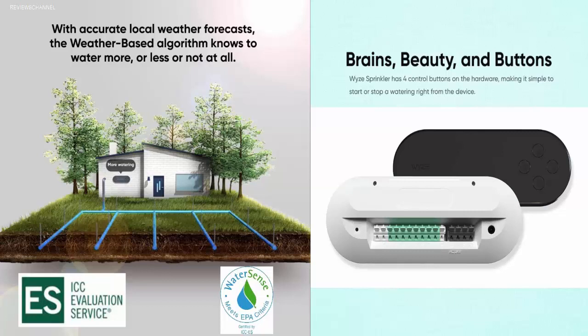This controller has passed the WaterSense standard test and ensures significant water saving every year. Since the system is easy to install, you will be able to set it up within 20 minutes after unboxing. Best features: 8-zone support; Wyze app and Wi-Fi connectivity; 2 years of warranty; 1-year subscription to intelligent weather detection. Pros: compact and stylish design; cheapest option for a smart sprinkler system; easy to install. Cons: limited-time intelligent weather detection feature.